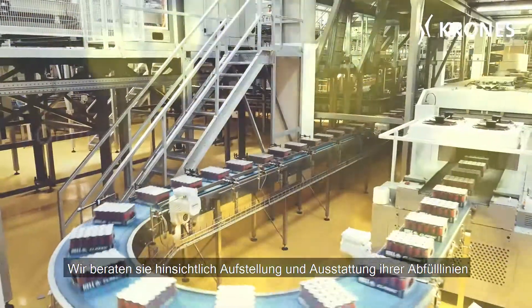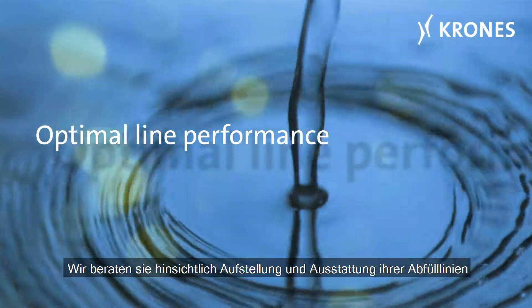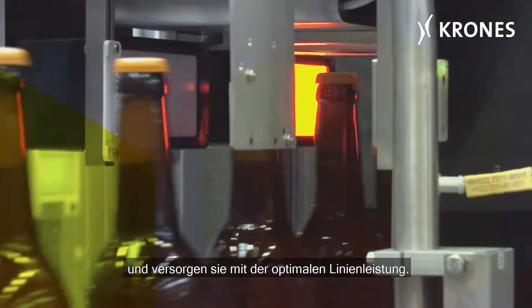We advise you in the installation and equipment of your filling lines and provide you with the optimal line performance.